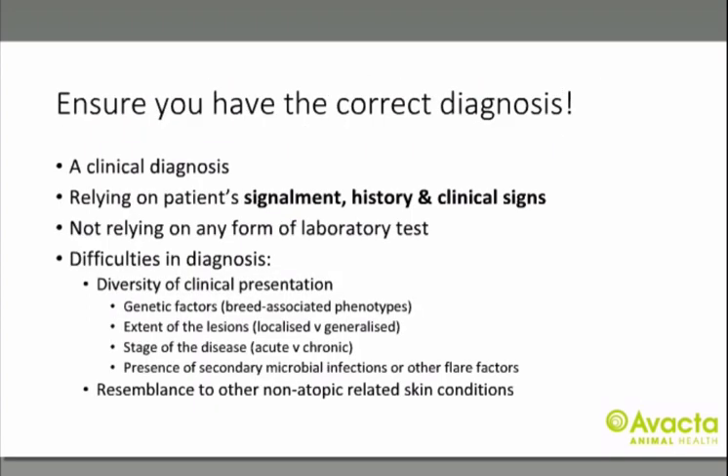Successful treatment of any disease depends on having the correct diagnosis to begin with, and atopic dermatitis can be a difficult diagnosis to make. There is no test that can tell you if your patient is atopic or not — you are relying on their signalment, history and clinical signs. The quickest length of time I would expect to make a definitive diagnosis is 8 weeks, and it's usually between 12 and 16 weeks. The problem with this disease is that it can present differently, and each presentation in turn resembles many other skin conditions.